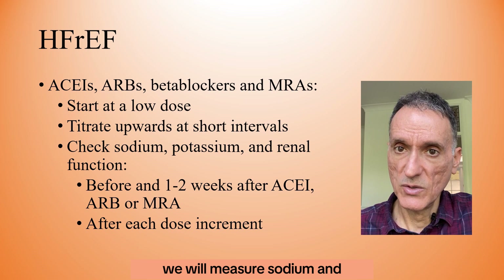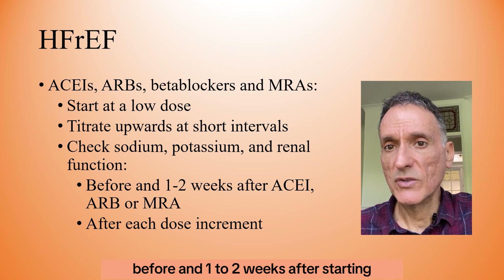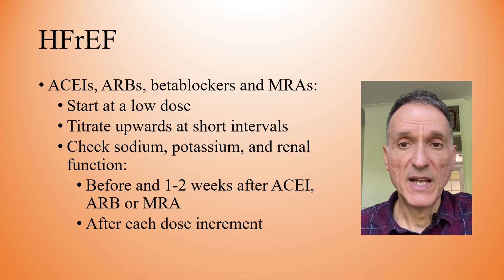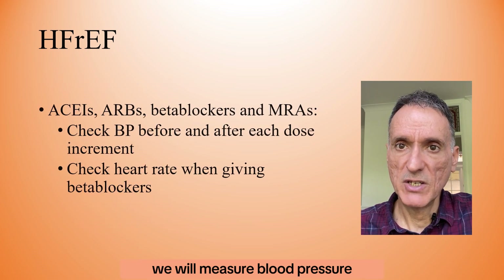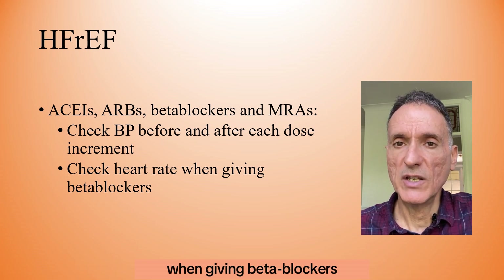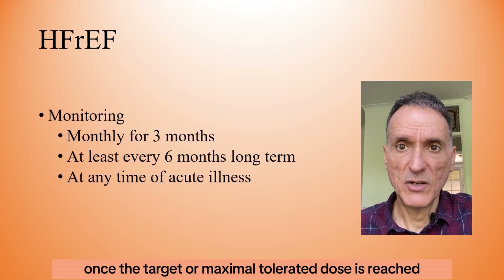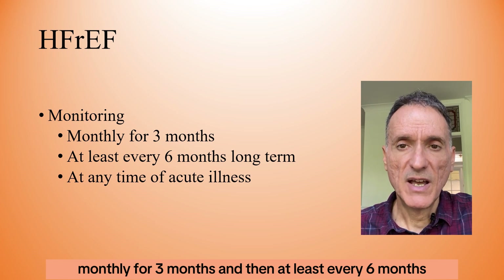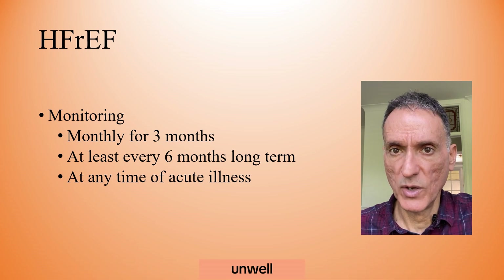We measure sodium, potassium, and renal function before and about two weeks after starting an ACE inhibitor, ARB, or MRA, and after each dose increment. We measure blood pressure before and after each dose increment, and assess heart rate when giving beta-blockers. Once the target or maximum tolerated dose is reached, we monitor monthly for three months, then at least every six months, and at any time the person becomes acutely unwell.